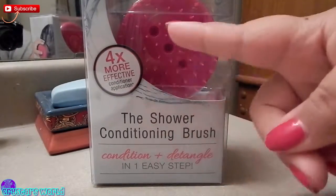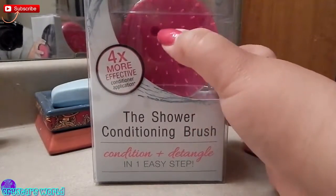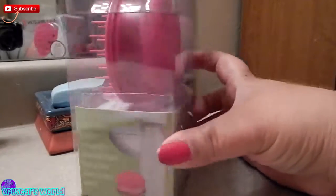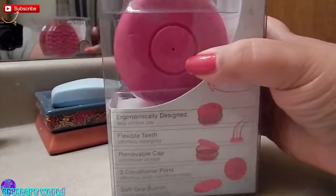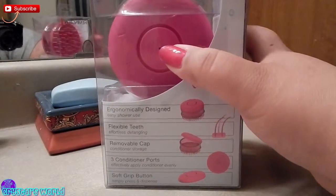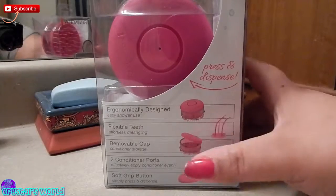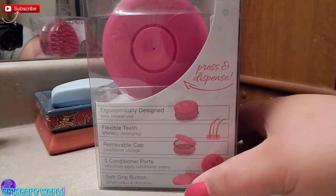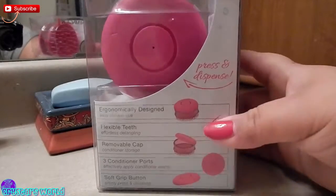The nice thing about this one is that you can put conditioner inside of it — those three things push out conditioner into your hair. You press this button and it dispenses the conditioner into your hair. It has a removable cap, flexible teeth, and a soft grip.